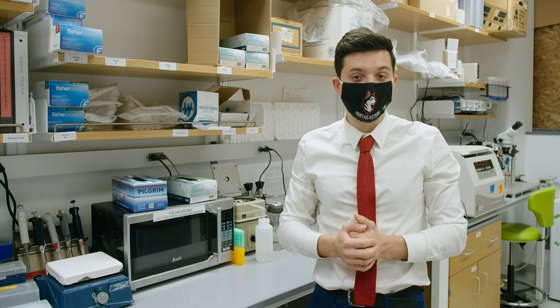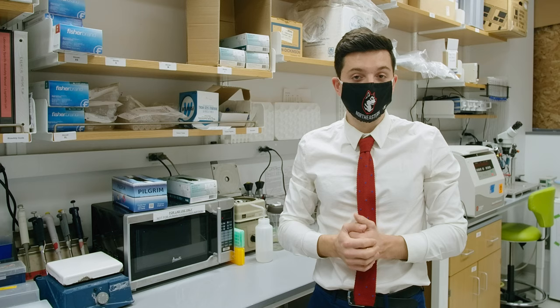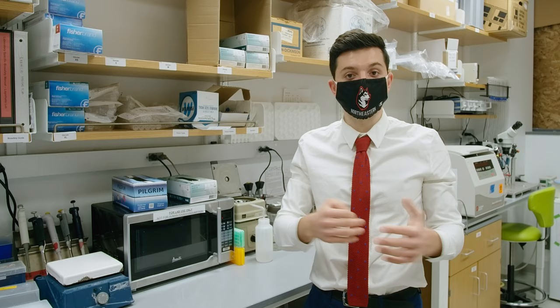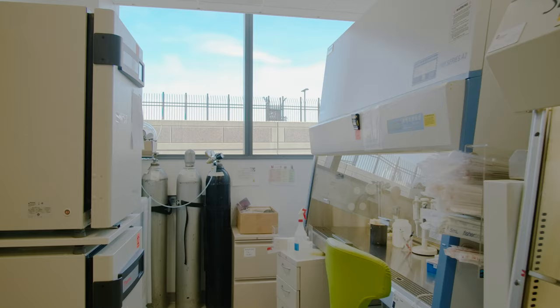We subsequently kill the E. coli and take their DNA. The reason why we need to use E. coli is because they're such a great expression system for these DNA vectors that we need, which actually end up being the foundation of the rest of our experiments.